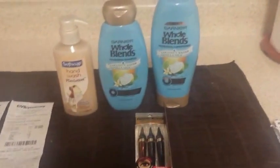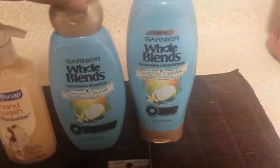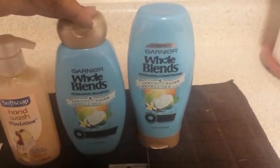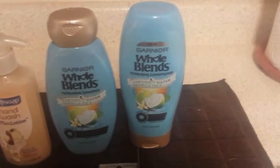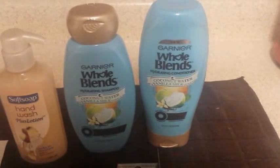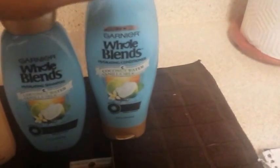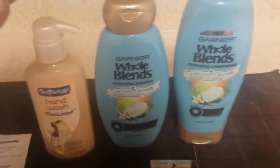The first deal I did is on Garnier. They were on sale two for seven dollars, and when you buy two you get back a three dollar ECB. I used the two dollar off one coupon from the 4/22 Red Plum — that one was about to expire but not gone, so I wanted to use it. I used two dollar off one, two dollar off one, so seven minus four equals three dollars, bringing it down to three dollars.